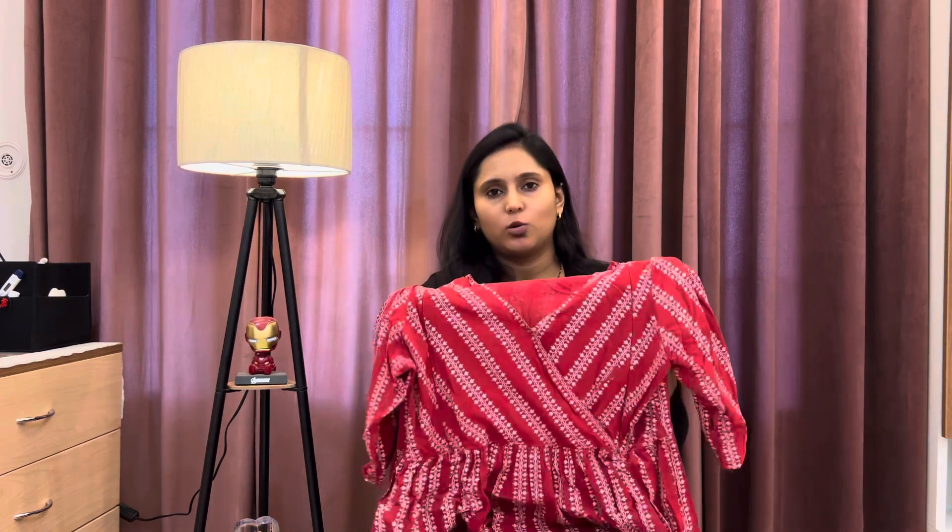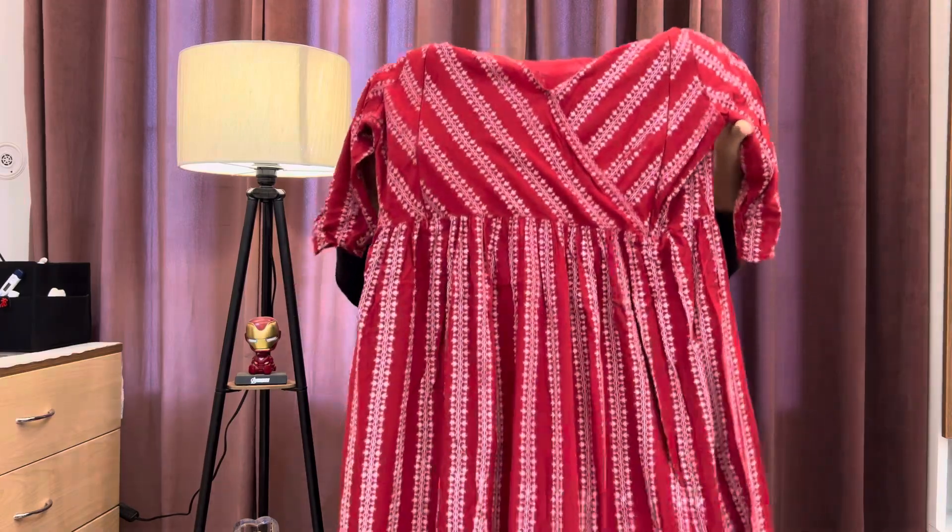It's a cotton material. With Meesho, I always have a problem with size, so I ordered a size up — I had a medium, so I ordered a large, and it was right. I can recommend this dress. It looks good — it's a red color printed feeding dress, so you can wear it before and after delivery.